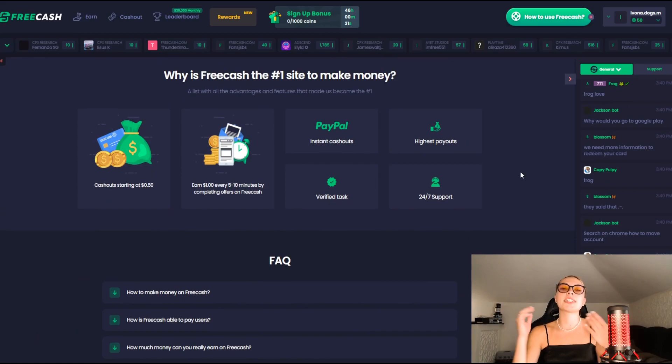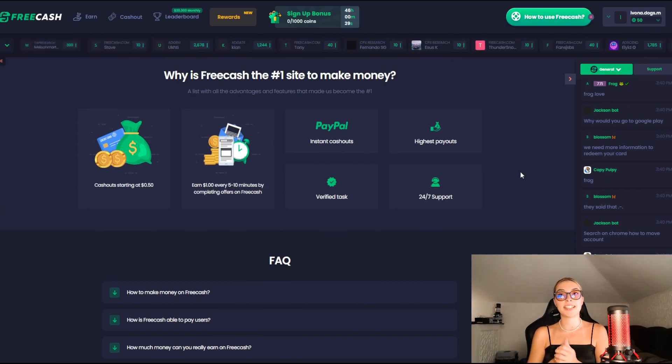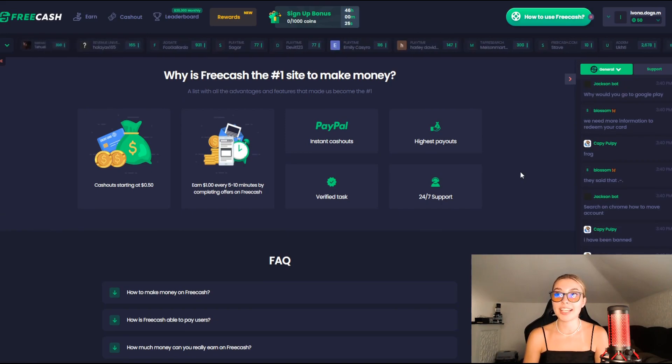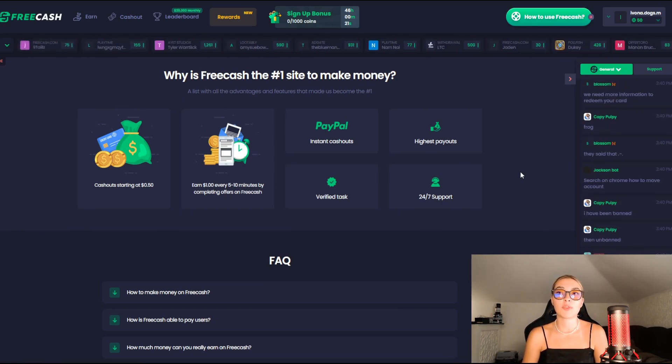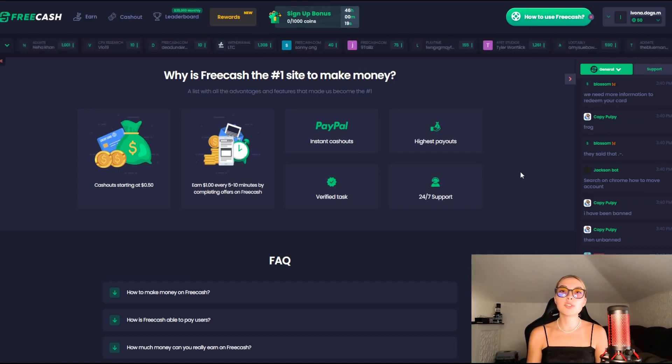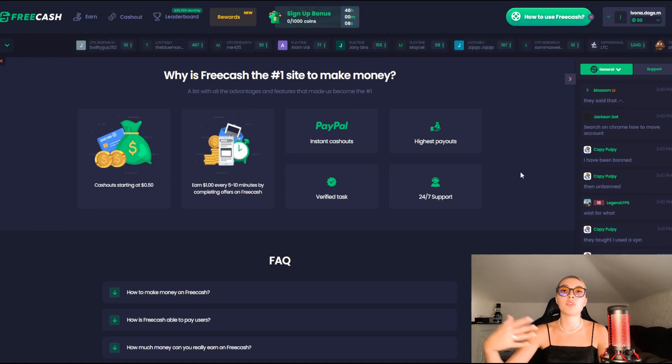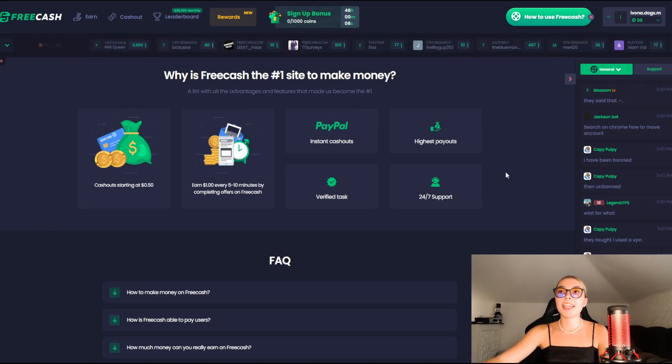I'm going to show you guys why FreeCash is the number one site to make money today. First of all, cash outs start at $0.50. Second, you can earn $1 every five to ten minutes by completing offers on FreeCash. All of those options I showed you on the earn section each have a completely different set of time requirements, so you can earn money in five to ten minutes, or spend a couple of hours during the week and just keep your cash flow going.